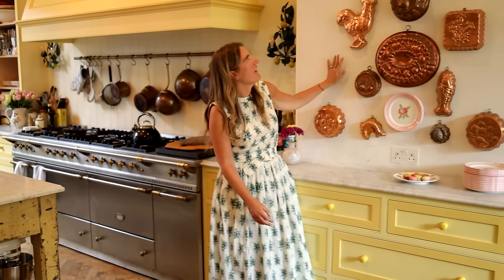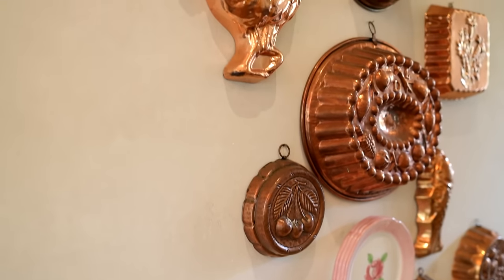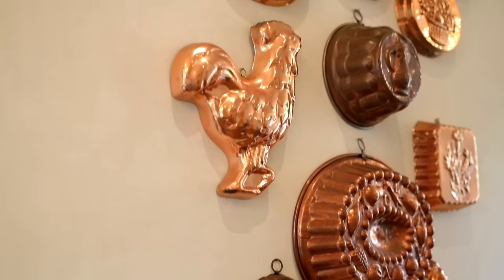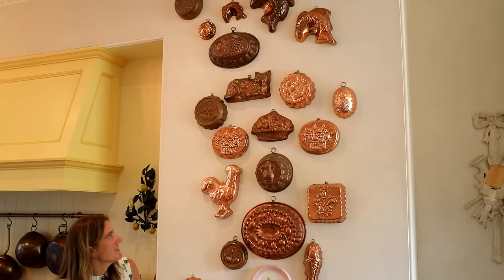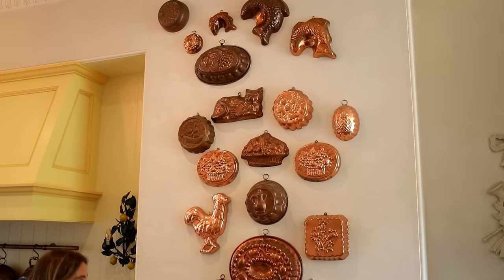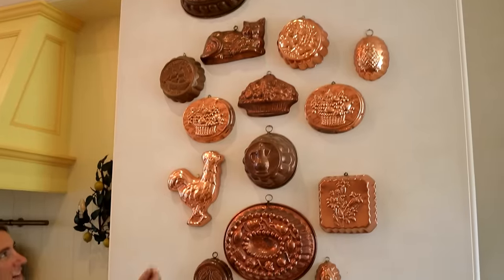This is one of my favorite things in this kitchen — this collection of copper molds, which I've built up over years. They're all different, as you can see: lots of different shapes and ages. They have slightly different textures and patterns and colorings, but I quite like that. And I use them for cooking.